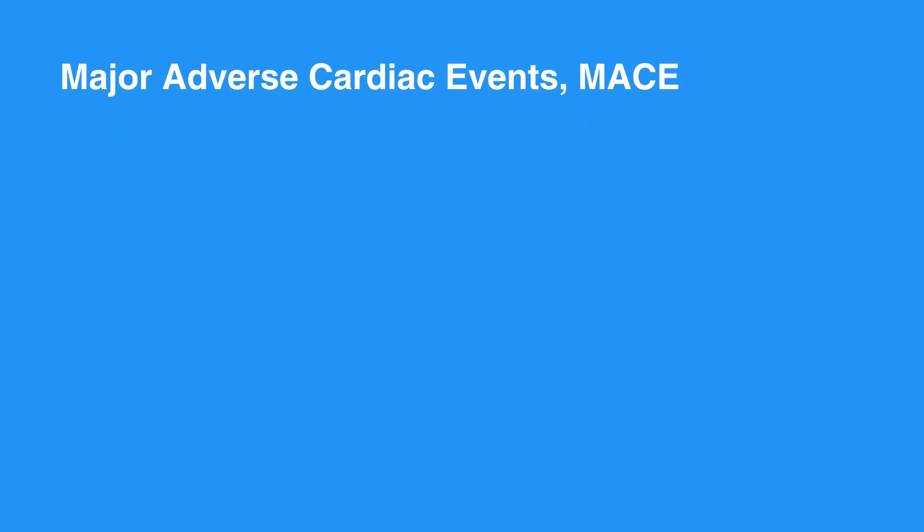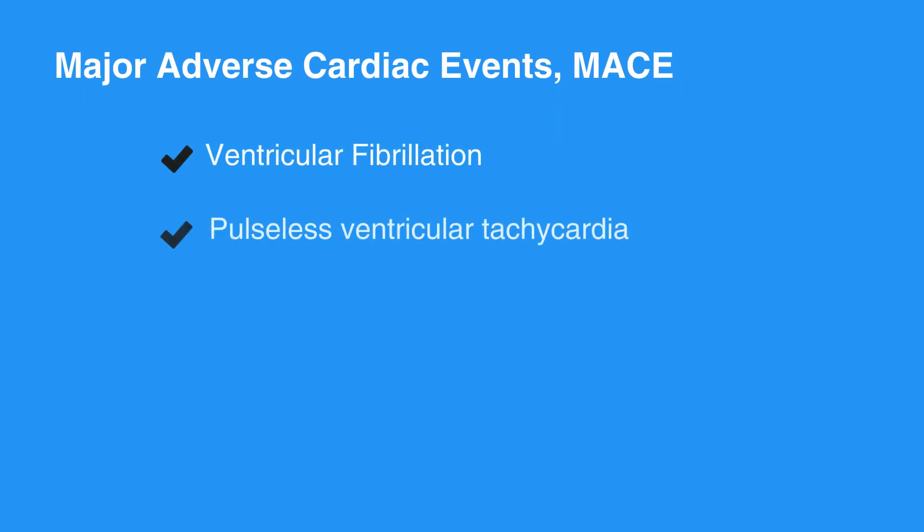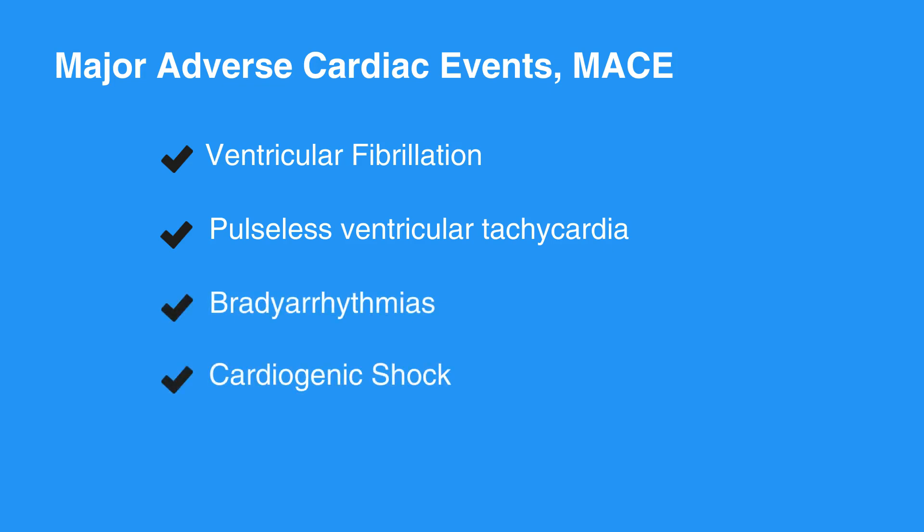Major adverse cardiac events, or MACE, include death and non-fatal myocardial infarction. Life-threatening complications of ACS include ventricular fibrillation, pulseless ventricular tachycardia, bradyarrhythmias, cardiogenic shock, and pulmonary edema.